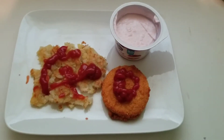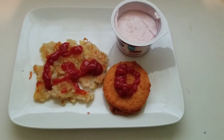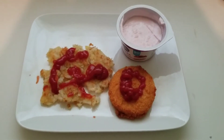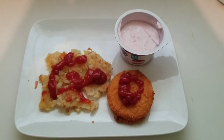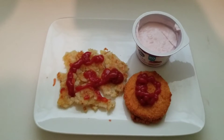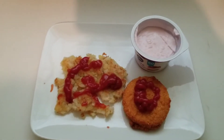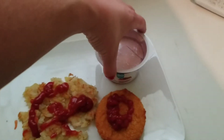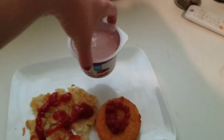This is a ten point dinner. The chicken patty is six points — it's by Tyson's. I actually prefer the Walmart chicken patties; I think they taste better and they are only five points, but I could not find them at my local store. These are frozen hash browns — it's two points for a cup and four points for two cups. And then I'm having a light Greek yogurt to go with it.